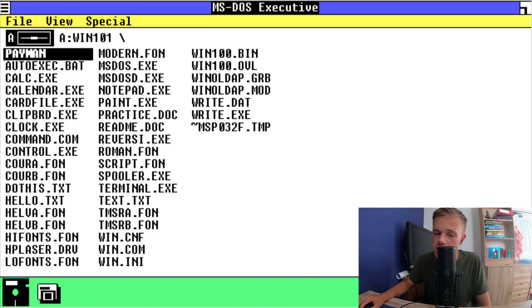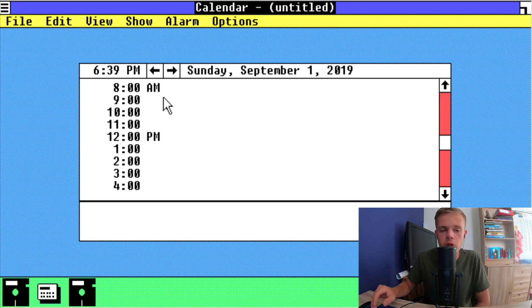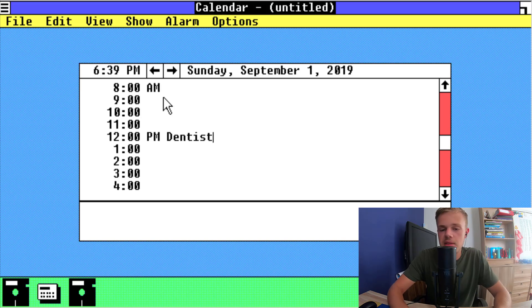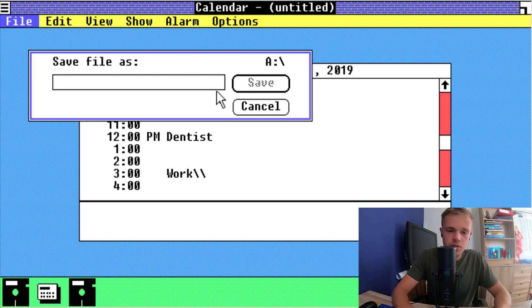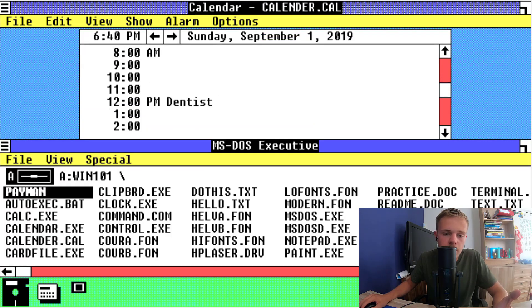Oh, you can see here on the taskbar the calculator. And you have the calendar. You can type in some appointments here. So if you're going at 12 o'clock to the dentist, you can type in 'dentist' there. Or if you're going to work at 3pm, then you write in 'work' there. File, save — save as calendar. Oh, you can multitask also — I didn't know that.